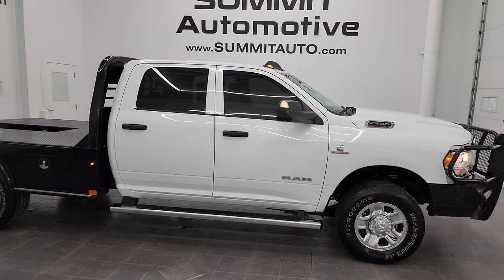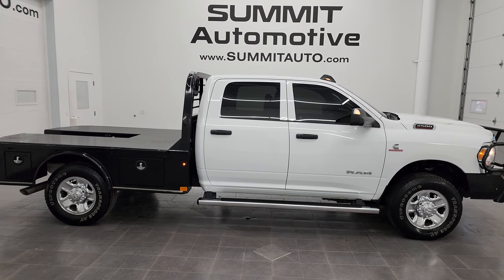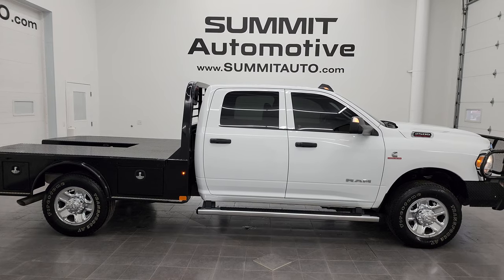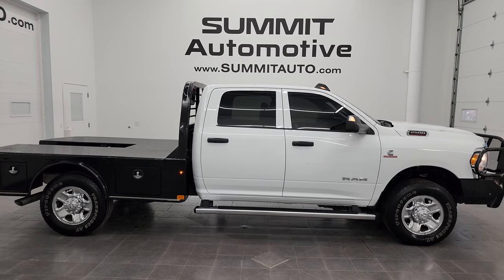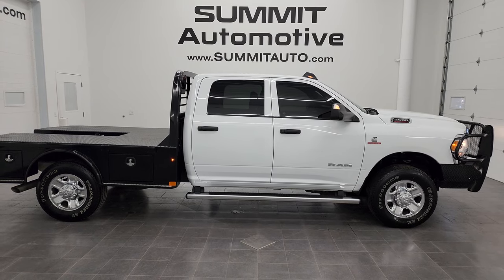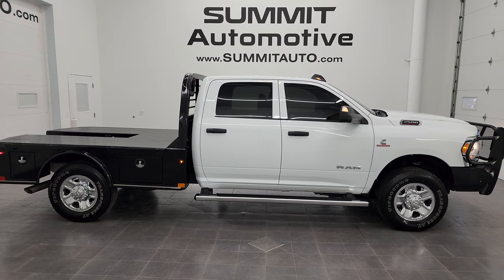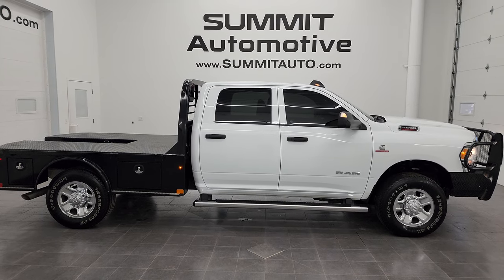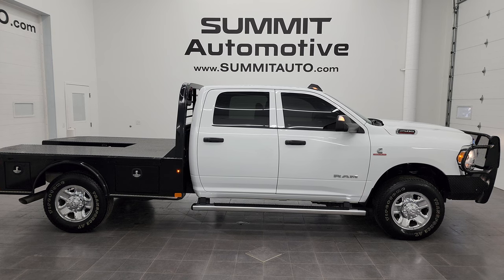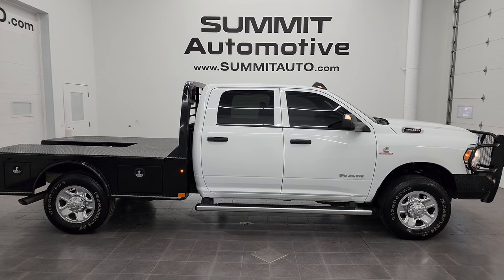I would highly recommend it from a quality and condition standpoint — I didn't see a single dent or ding on it. To see more pictures of this truck or any of our other 550-plus new and used cars, trucks, SUVs, minivans, Wranglers, half-tons, three-quarter tons, one-tons — you name it — go to summitauto.com for full pictures and descriptions of every vehicle. For more HD videos, go to youtube.com/summitauto and click the bell for notifications.